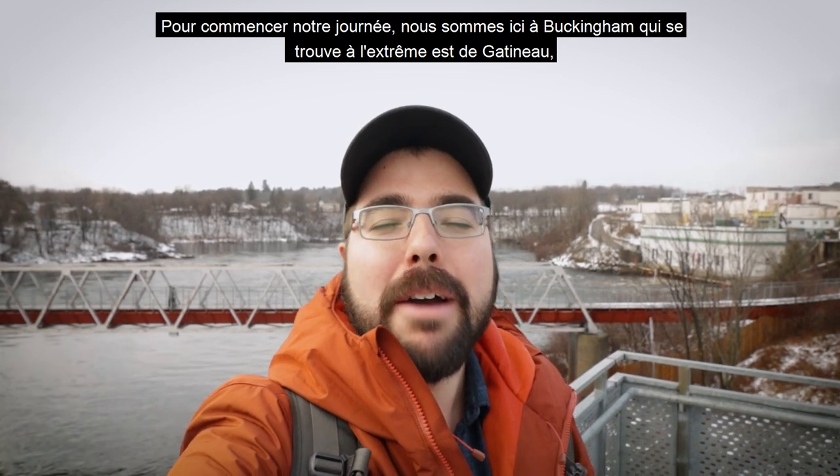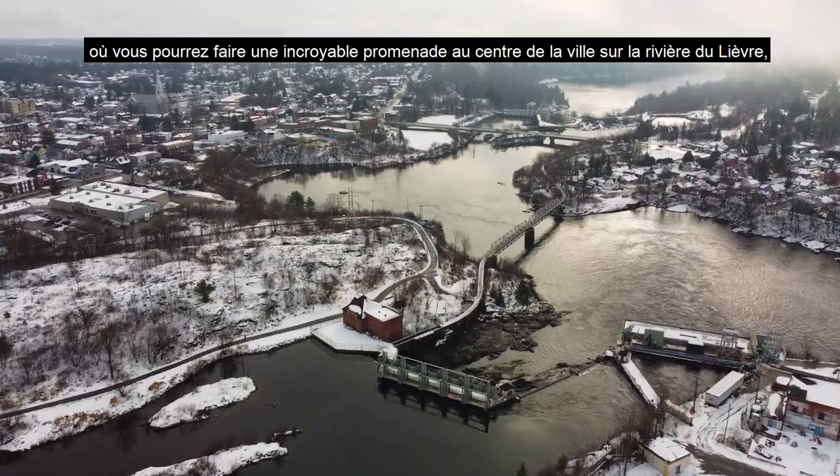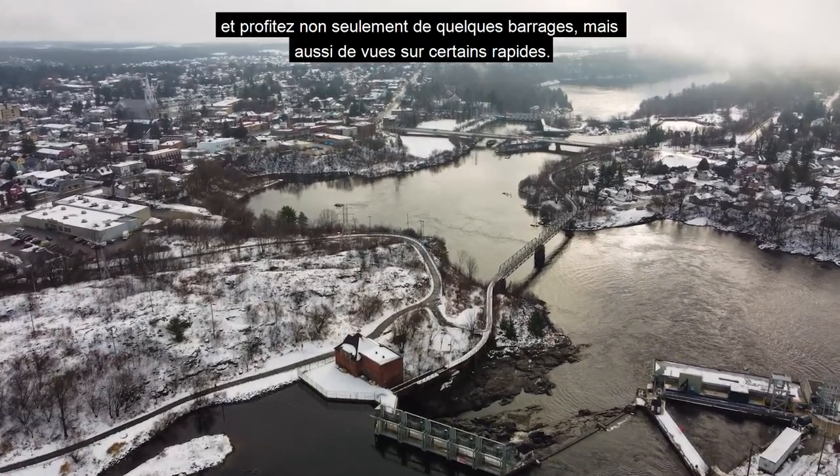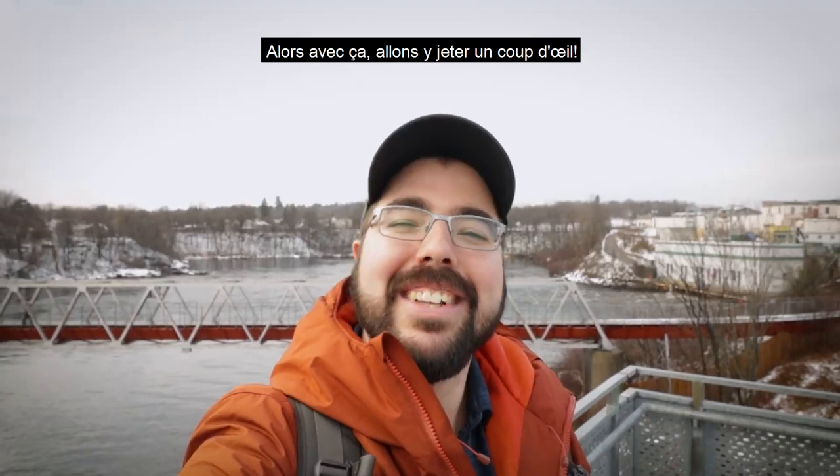To start our day off we're here in Buckingham, which is on the far eastern side of Gatineau, where you can go on an amazing walk in the center of the city on La Rivière d'Yves. You can enjoy not only a few dams but also views of some rapids. So with that, let's go check it out.